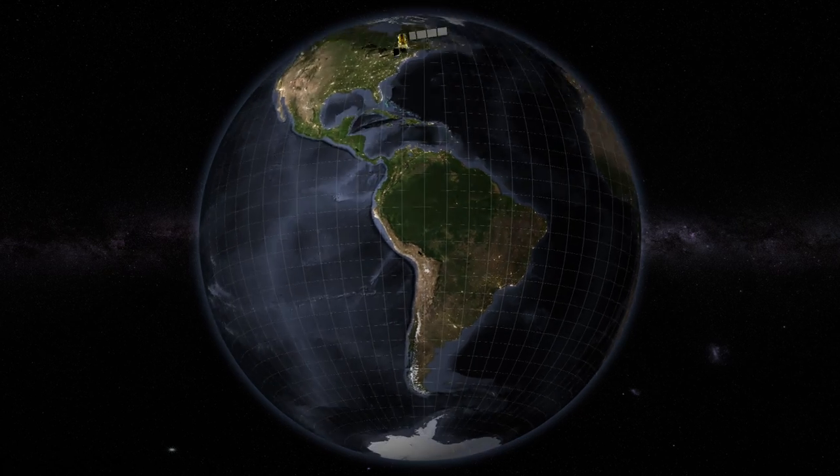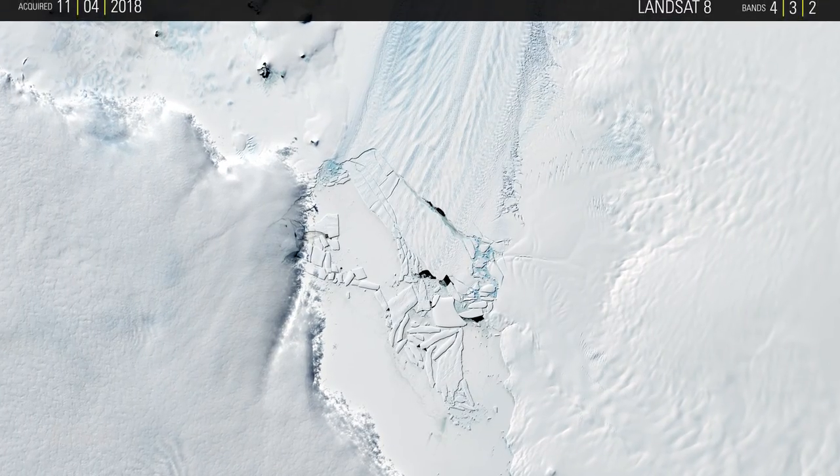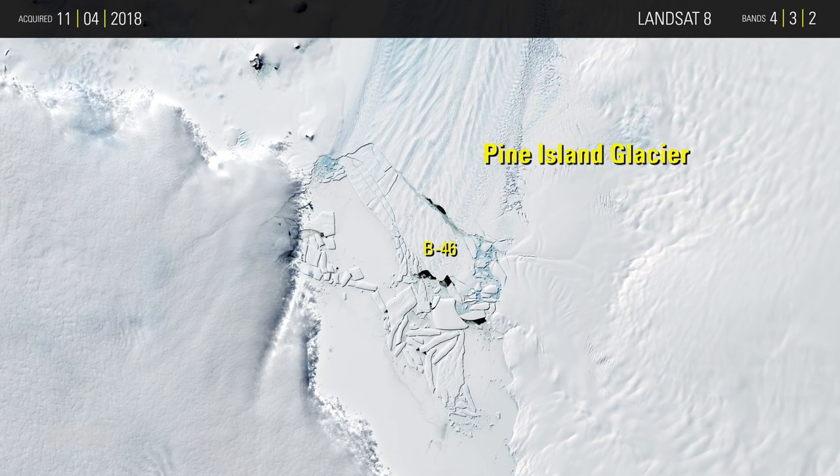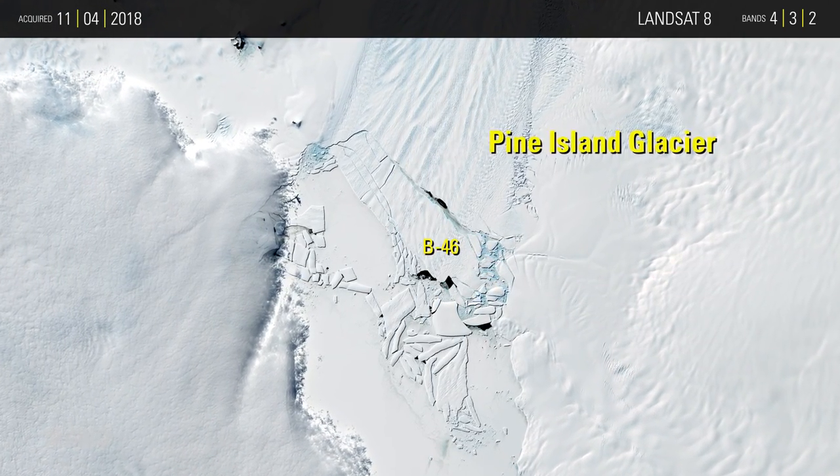Another large iceberg recently broke off Pine Island Glacier, Antarctica. According to the U.S. National Ice Center, this iceberg, named B-46, has an area of 87 square miles.